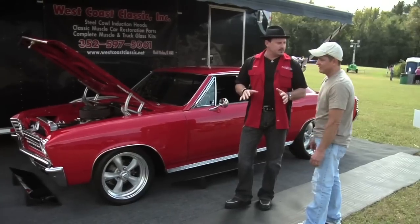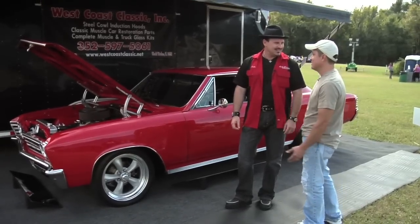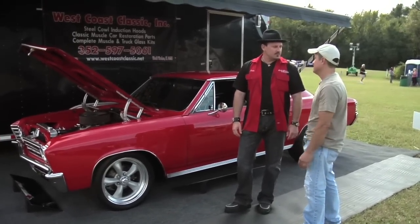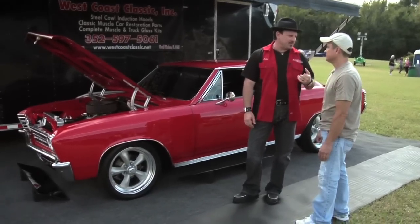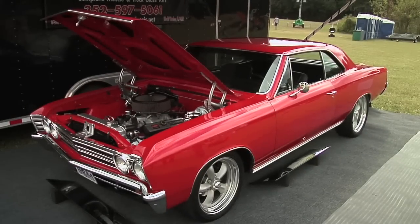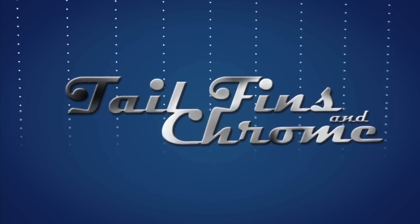And when you got it, what kind of shape was it in? It was pretty rough. It was from Arizona, so we started with a good body, but basically it needed everything. That's what my wife says about me — I started with a good body. Get your tank full at tailfinsandchrome.com.